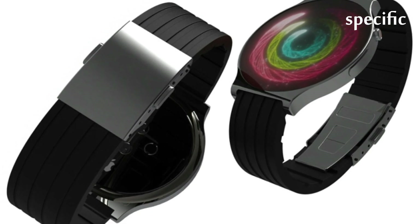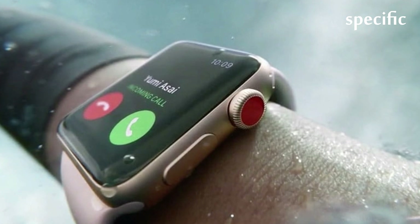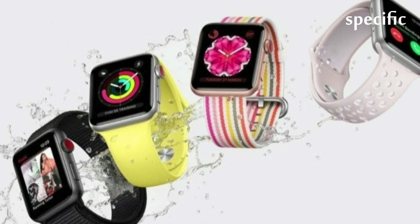Dieter Bond spent the past week testing the Watch Series 4 and, yes it is expensive, but everything is just better — better screen, better health features, and better speed.